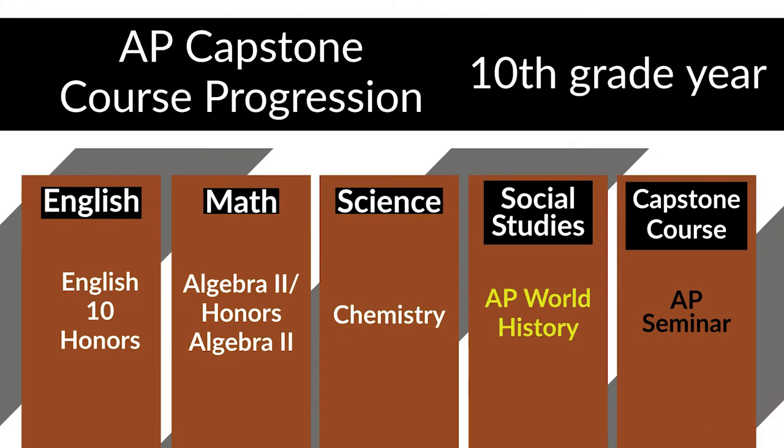If you look at the 10th grade progression, students transition to English 10 Honors, Algebra 2 or Algebra 2 Honors, Chemistry, AP World History, and AP Seminar. So here they take their first AP Seminar course that's required for the Capstone, in addition to their second advanced placement course with AP World History.